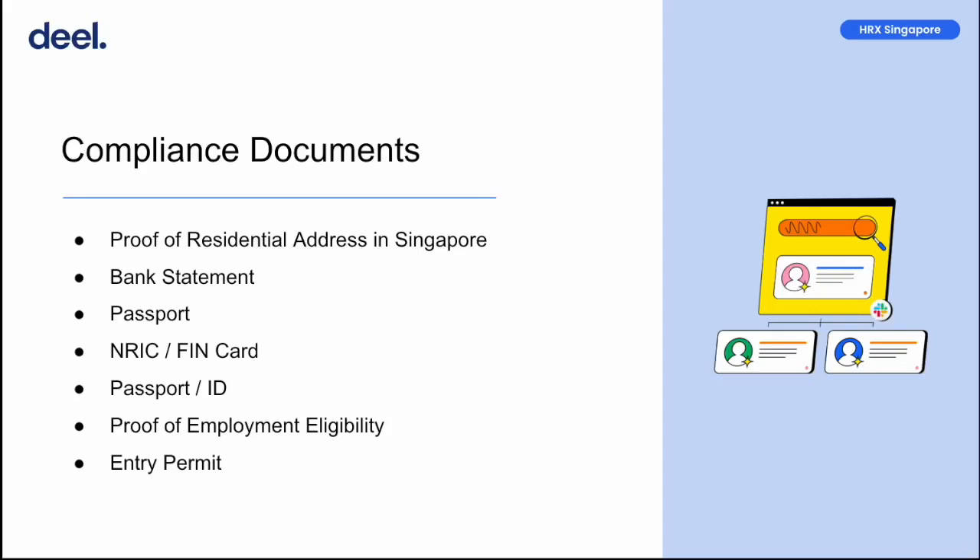Under your passport or ID section, you may submit either your NRIC or passport. Under your proof of employment eligibility section, for Singapore PRs, you're required to submit the most recent copy of your re-entry permit. This must include a valid expiry date. For foreign nationals on a work pass, you're required to submit a copy of your valid work pass that allows you to work in Singapore.